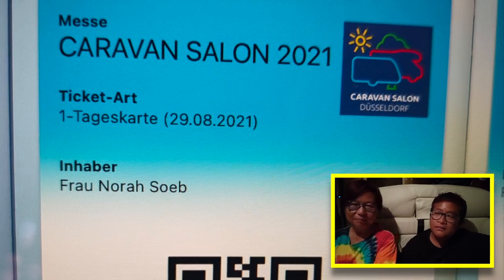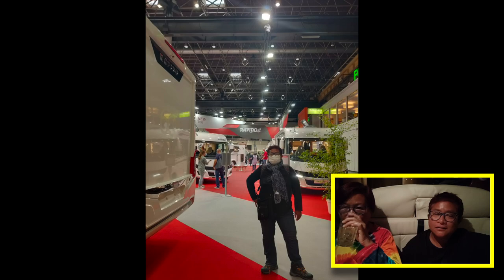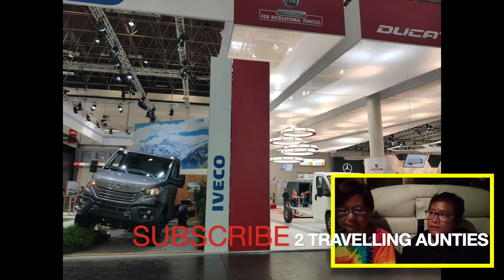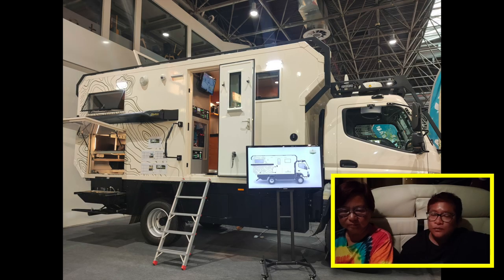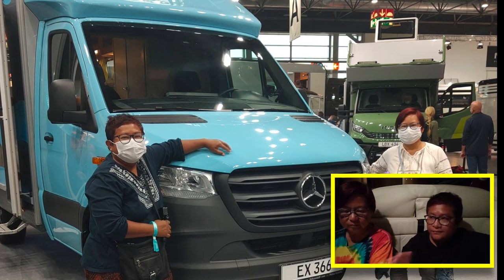Shuttle buses ran to the expo halls every 15 minutes — very efficient, free to and fro, you just pay for the parking at 20 euros a day. Very convenient. I would definitely go there again if I want to buy a car, and I would definitely recommend it for anyone interested in this style of travel. We wanted to visit an expo like this when we first arrived in Europe in 2019 but missed it, then COVID happened. We're so glad we made the trip, and we hope to visit similar motorhome shows in the US as well.